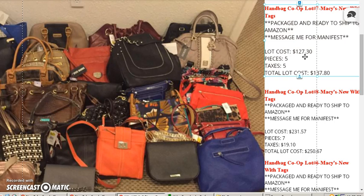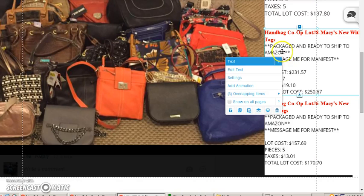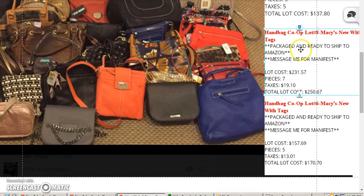That's on the low end. If you're selling them for at least $150, you're looking at at least a 3 to 1 ratio — three times your money at least. Let me move this out of the way. This is the handbag co-op lot number eight.